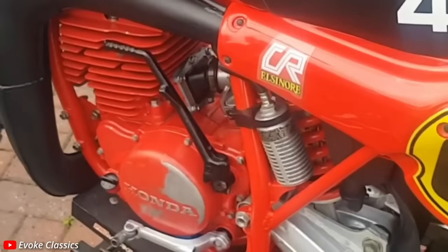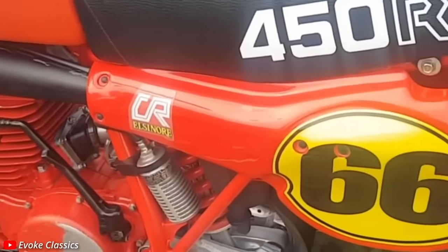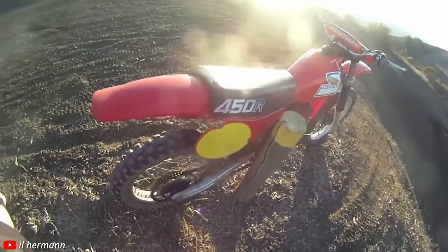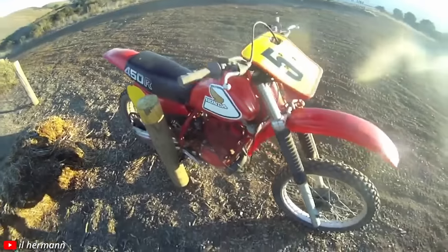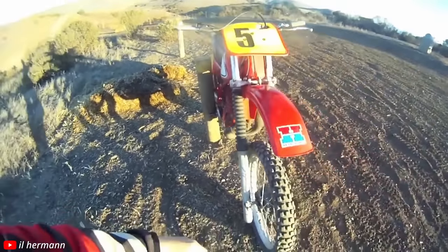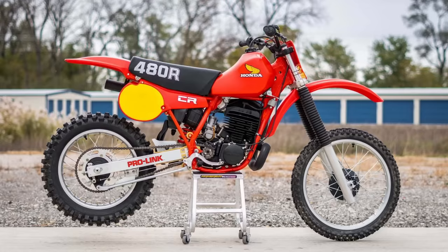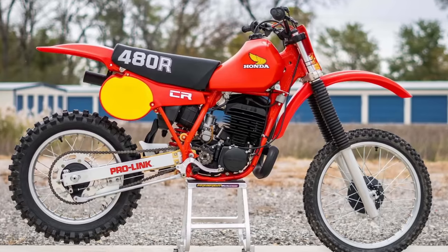Instead of a true purpose-built 450, this was just their 250 off-road platform bored out to 431cc, paired with a lazy four-speed gearbox instead of a five-speed. The chassis and suspension weren't much better. Overall it was a disaster — it had zero success on the racetrack like they hoped. Thankfully, Honda made up for it the next year with what the CR450R should have been: the CR480R. It's good that companies like Honda can fix these problems quickly instead of just keep making bad products.